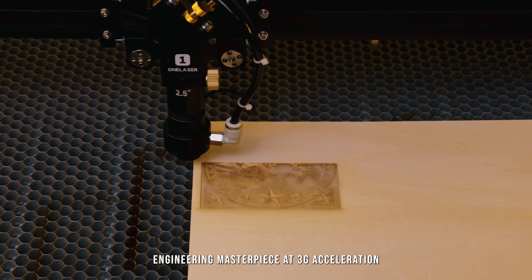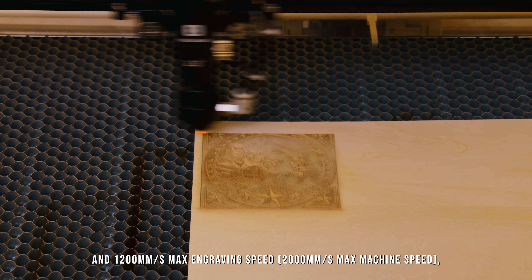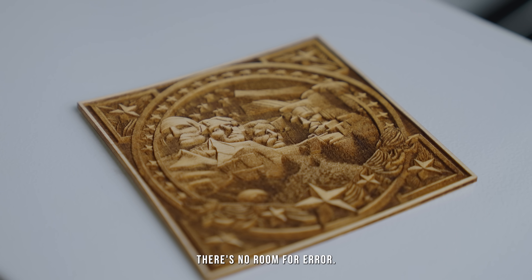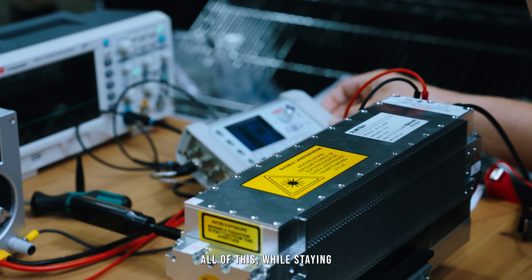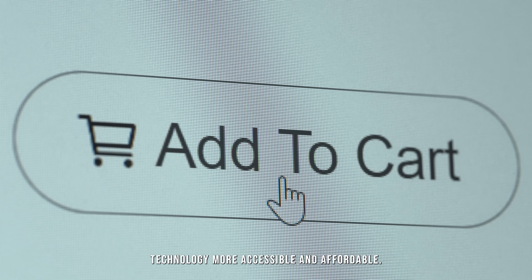Because when you're operating this engineering masterpiece at 3G acceleration and 1200mm per second engraving speeds, delivering over 5 times the output of typical machines on the market, there's no room for error. Every micron counts, and that level of precision is built into every OneLaser system — all of this while staying committed to making professional laser technology more accessible and affordable.